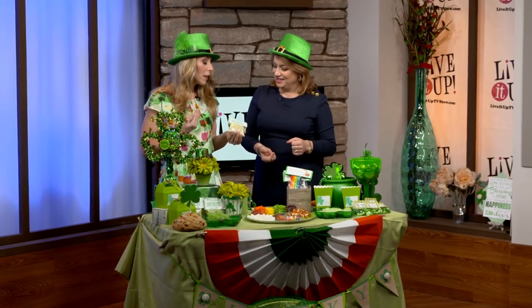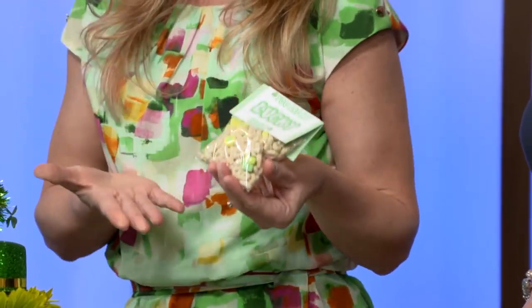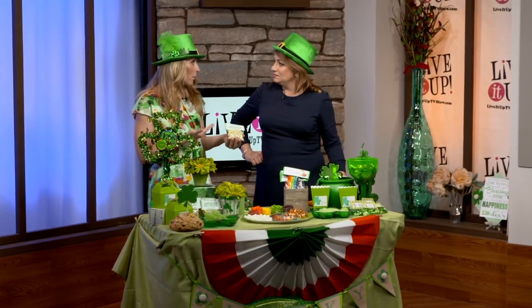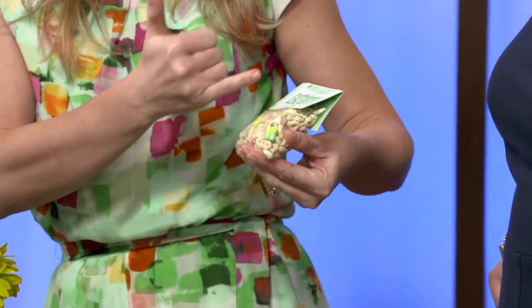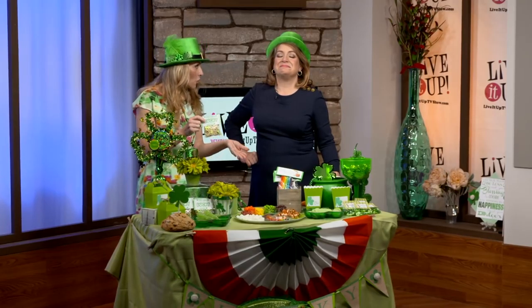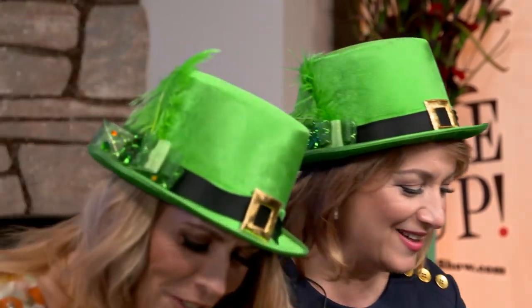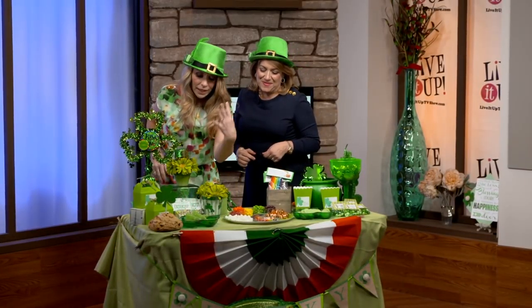Another very simple, fun thing to do: Lucky Charms. Very big. Magically delicious. And for a limited time this time of year, they have Lucky Charms St. Patrick's themed cereal. They just have the green clovers for the marshmallows. These are great to make for favors for your class — 'You're my lucky charm,' 'I'm lucky to have you as a teacher,' 'Lucky to have you as my friend.' Things like that.